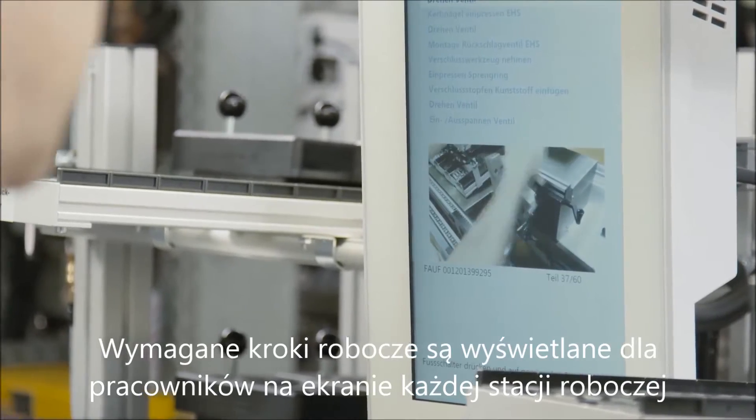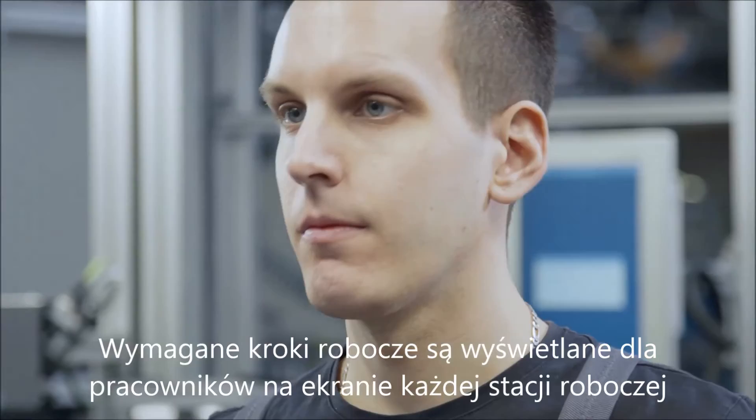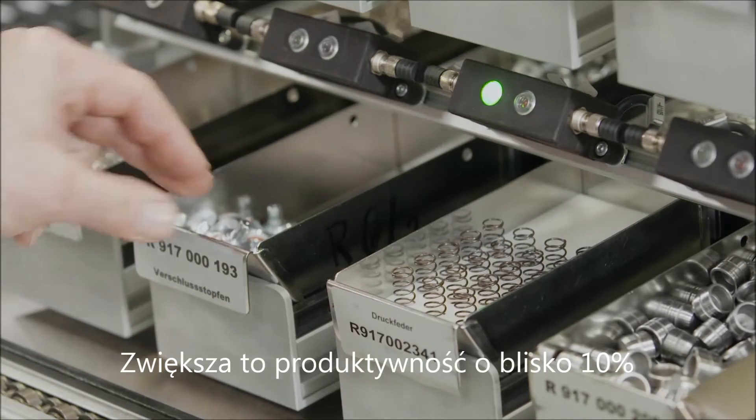The work steps required are displayed to employees on screens at every workstation. Modifications are not necessary. This increases productivity by approximately 10%.